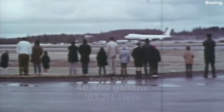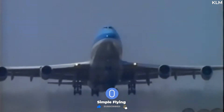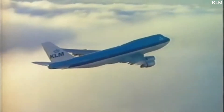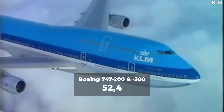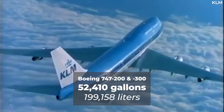The following two variants, the Boeing 747-200 and Dash 300, came with several incremental upgrades to increase range and maximum take-off weight. Fuel capacity was thus slightly increased to 52,410 gallons or 199,158 litres.